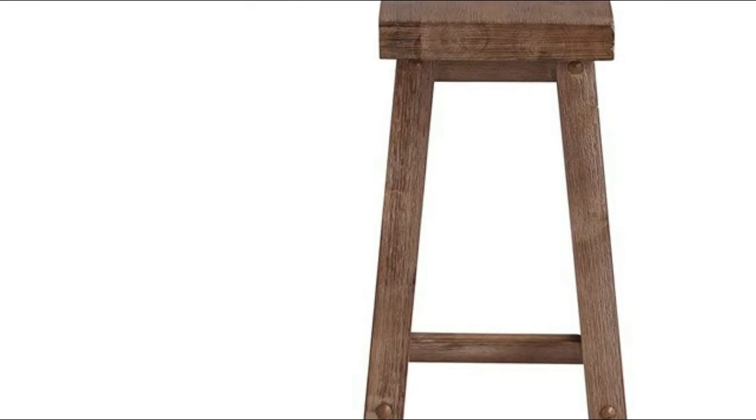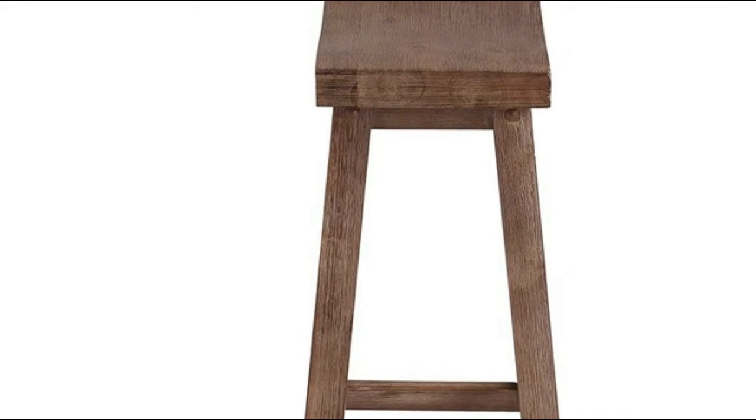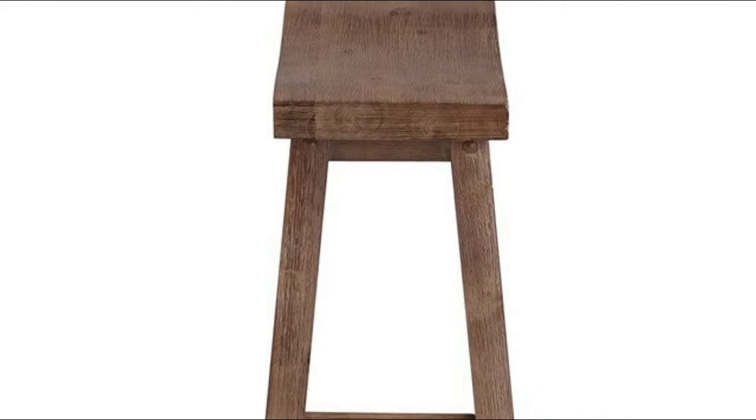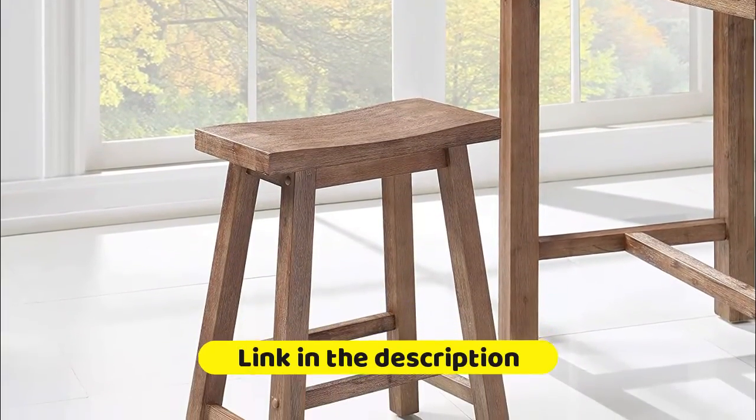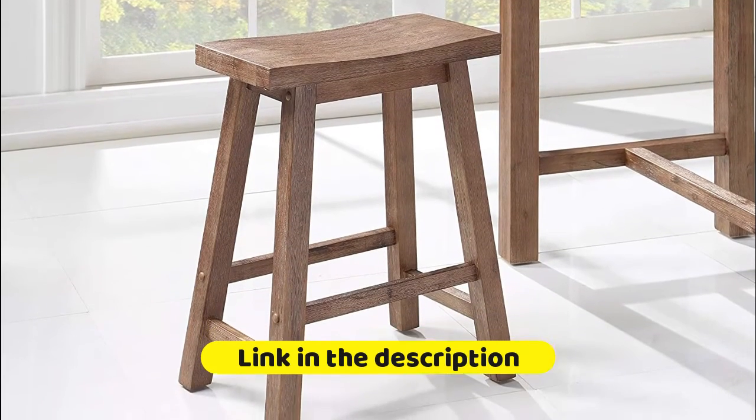Made from eco-friendly rubberwood with a multi-step wire brush finish for rustic style, it features soft contemporary lines. Many of these stools and chairs are ergonomically designed for enjoyable entertaining with family and friends, with updated classical styling that is fresh, modern, and appropriate for any setting.